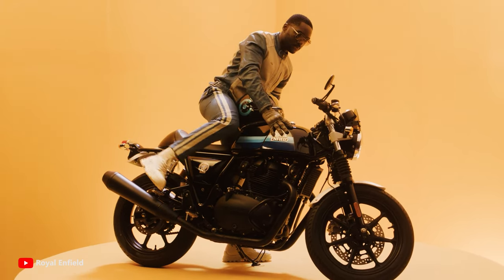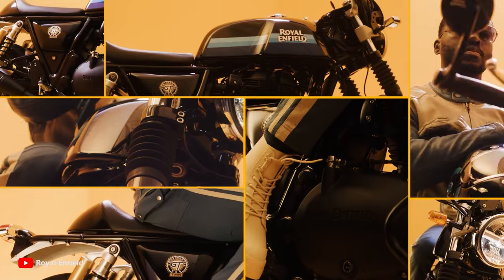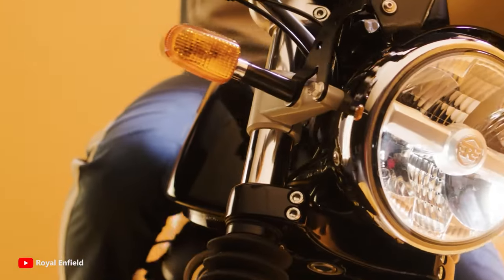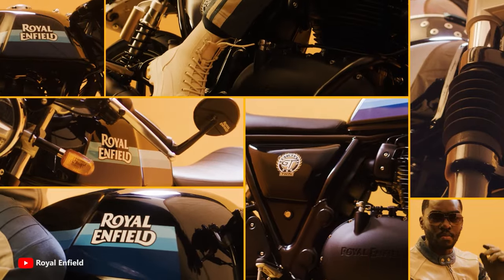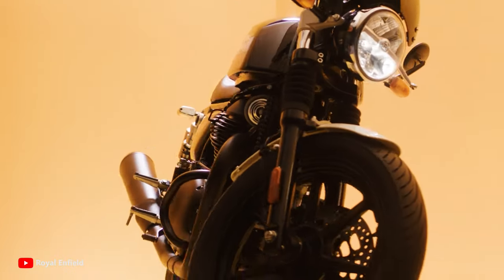The sculpted tank, eager attitude, weight-forward stance, rearset footrests, and clip-on bars — all hallmarks of a traditional cafe racer — allow the rider to tuck in a classic sporty riding position, perfect for carving up the back roads or having a ton of fun in the city.